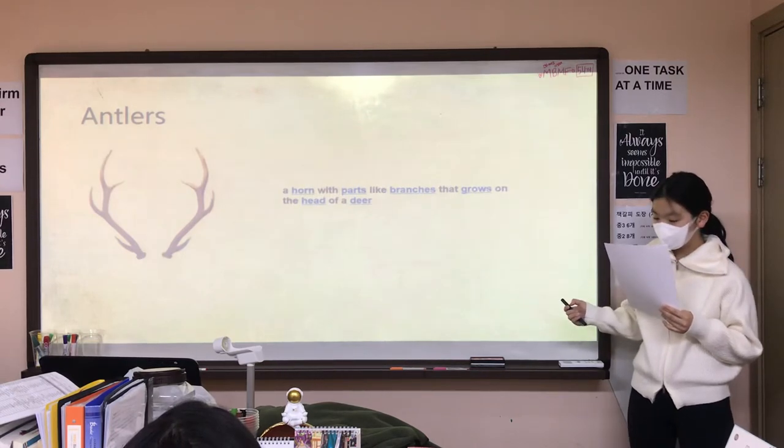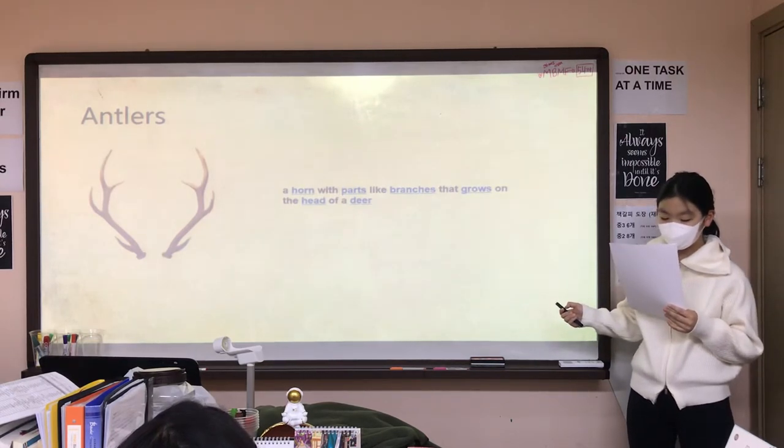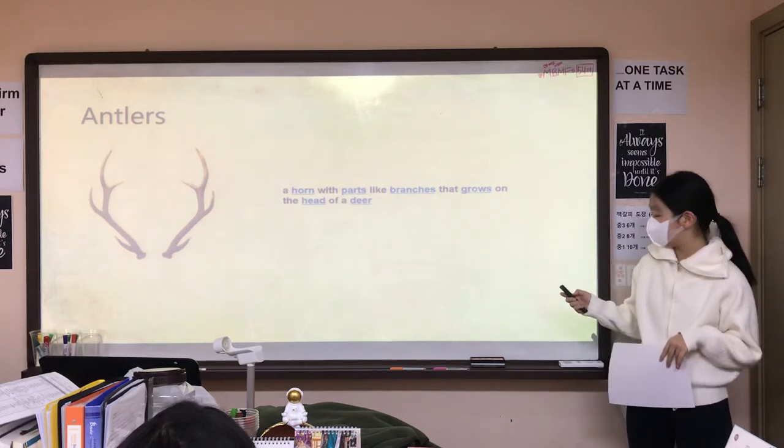Antlers. On the other hand, antlers means a horn with parts like branches that grow on the head of a deer.